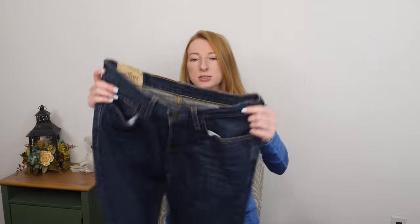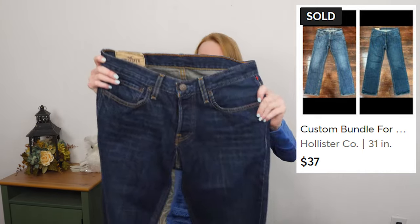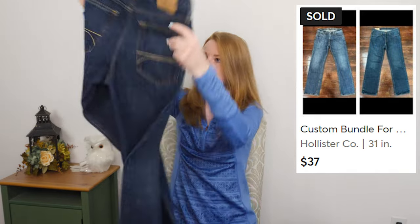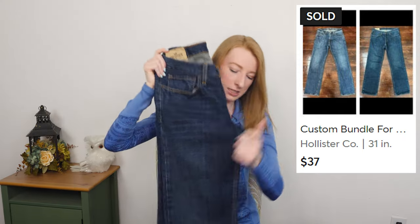Next we got a pair of Hollister men's jeans, size 31x30. Just your simple dark wash. Nothing too exciting here — Hollister men's jeans, easy list, easy sell. So I picked them up.